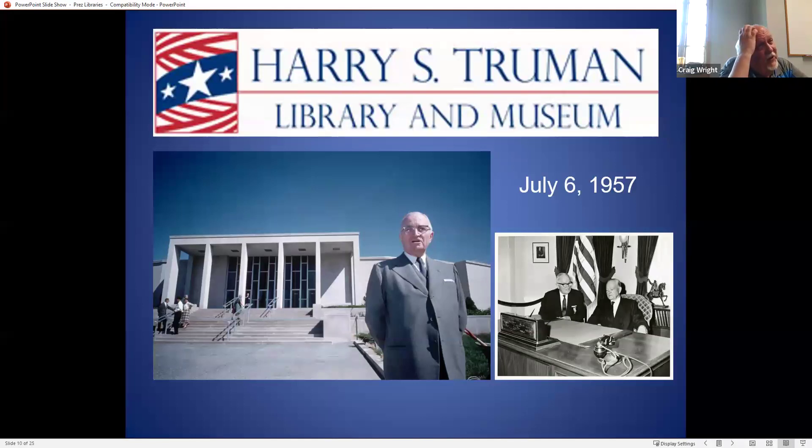Next was the Harry Truman Library. He actually had a working office in there and worked out of the library for many years until he passed away. The picture on the right is actually Herbert Hoover and Harry Truman — not at the Truman Library, but actually at the Hoover Library. Many of the libraries have a recreation of the Oval Office, which is very popular with the public. Herbert Hoover went to the opening of Truman's, and Truman came to the opening of the Hoover. Despite being almost polar opposites politically, they became what I would consider friends.